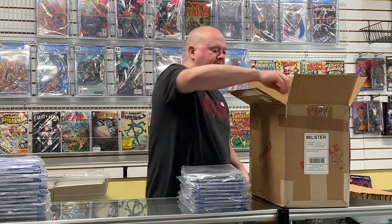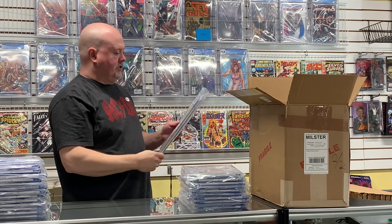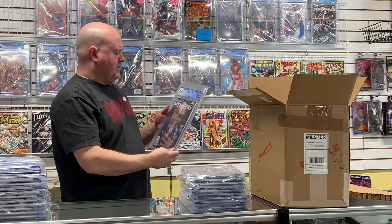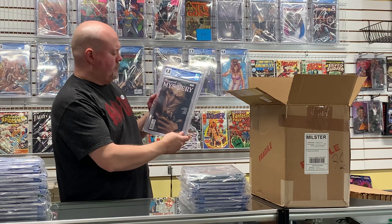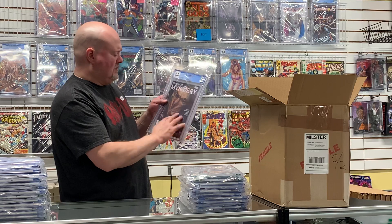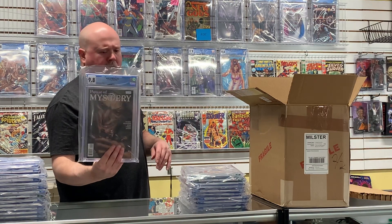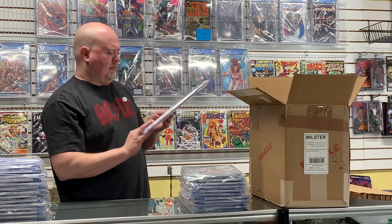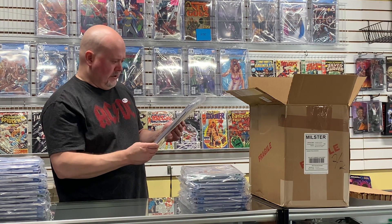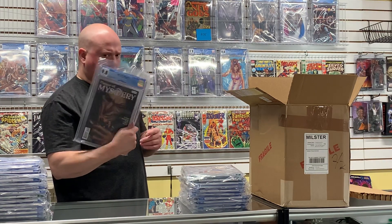Last but not least, I think this is House of Mystery #16 — I think this is considered the first appearance of Sweet Tooth. It's not noted but this is actually a key. I didn't realize this wasn't going to come back with this batch, so I'll have to look this one up — but a 9.8 on this one I know is money.